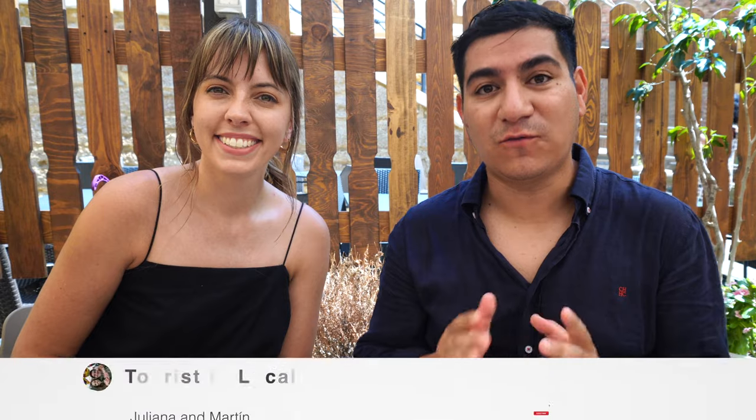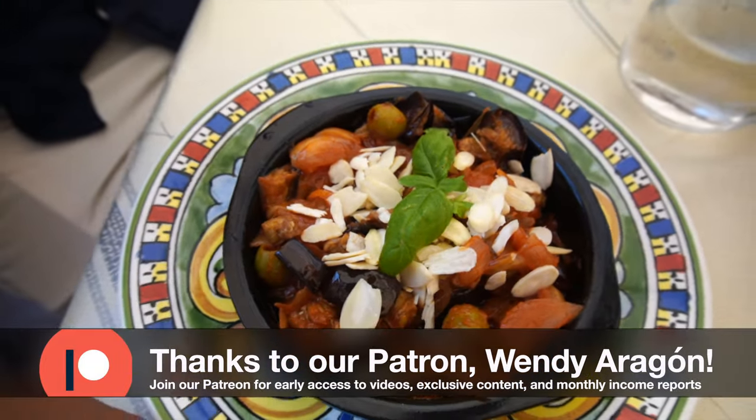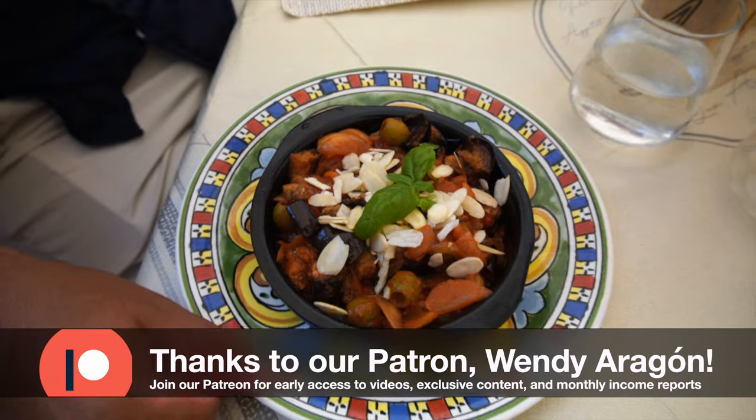First things first, of course we choose an appetizer. And this is the most Sicilian appetizer. This might be our only chance to have some vegetables during this food tour because it's a pretty carb-packed food tour.